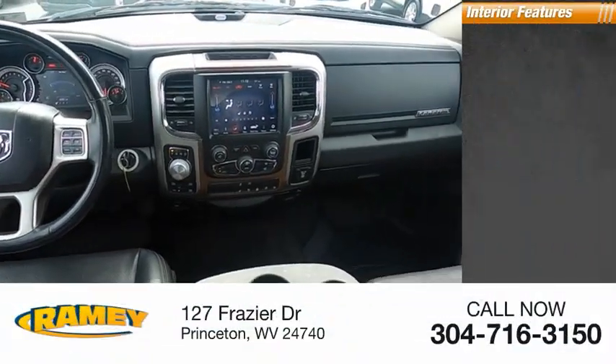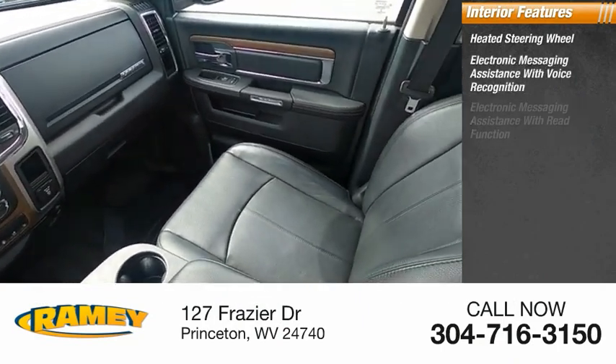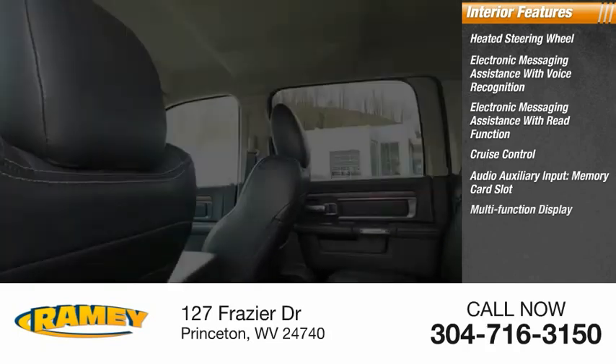Inside you'll find a heated steering wheel, electronic messaging assistance with voice recognition, electronic messaging assistance with read function, cruise control, audio auxiliary input, memory card slot, and multifunction display.